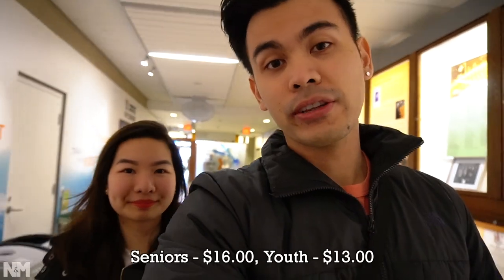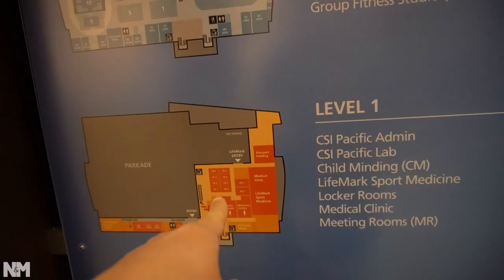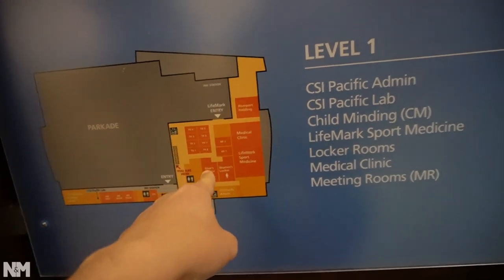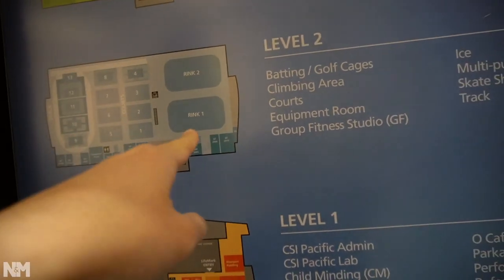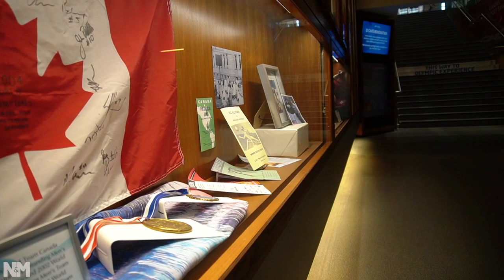We just got our tickets and luckily there's a discount today during this hour because it's part of their non-peak hours — tickets are only eight dollars. Originally priced at twenty dollars per adult, and there are some discounts for seniors and youth. Here is the overall map of the entire facility. Level one is where we entered, with parking, some shops, and lockers. Level two has basketball courts, volleyball courts, the oval, and some ice skating rinks. We'll also check out the fitness center and the Olympic experience and museum.